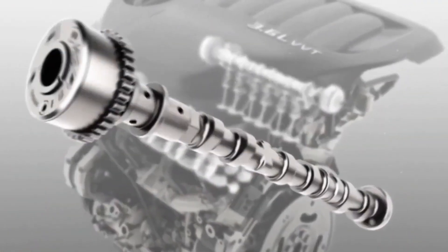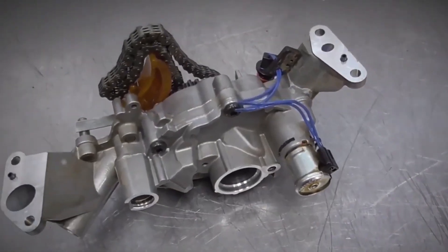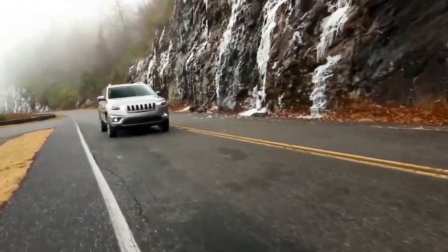The Pentastar seemed to be a breakthrough on paper: a 3.6-liter displacement, lightweight aluminum structure, and better fuel economy than Chrysler's previous 3.3 and 3.8 pushrod engines.